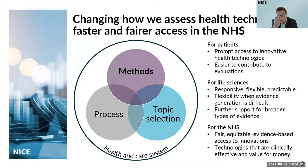If you've read our proposals, there's a real clear benefit for patients, such as prompt access to innovative health technologies and an easier way to contribute to the work we do. For people working in the life sciences, they'll find a responsive, flexible, and predictable way of working with us, and also flexibility when the evidence they're producing is difficult to interpret and to analyze. For the NHS, these proposals will ensure a fair, equitable, and evidence-based access to innovations, and should lead to technologies that are clinically effective. The adoption of those technologies and value for money will be supported through our proposals.